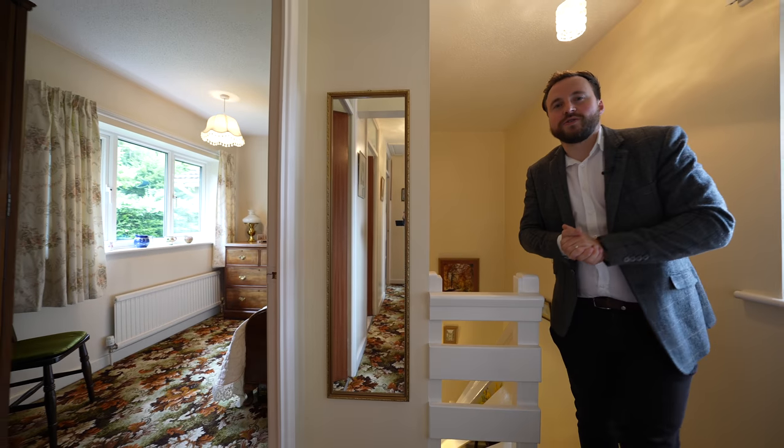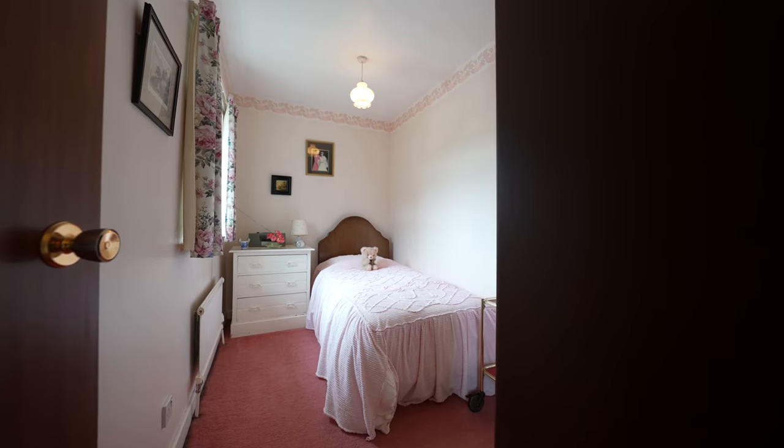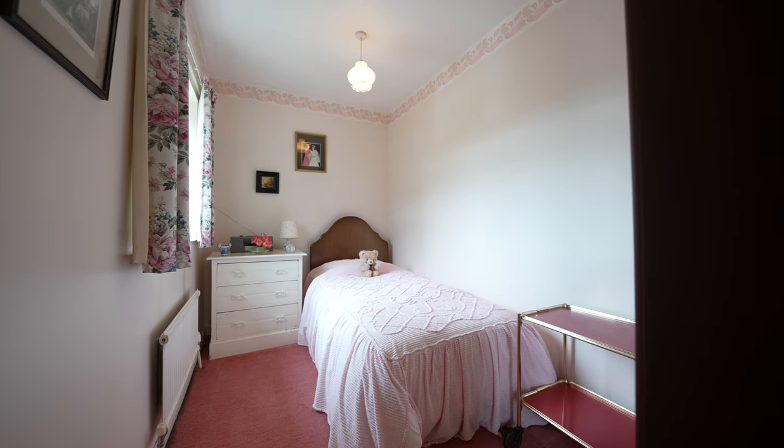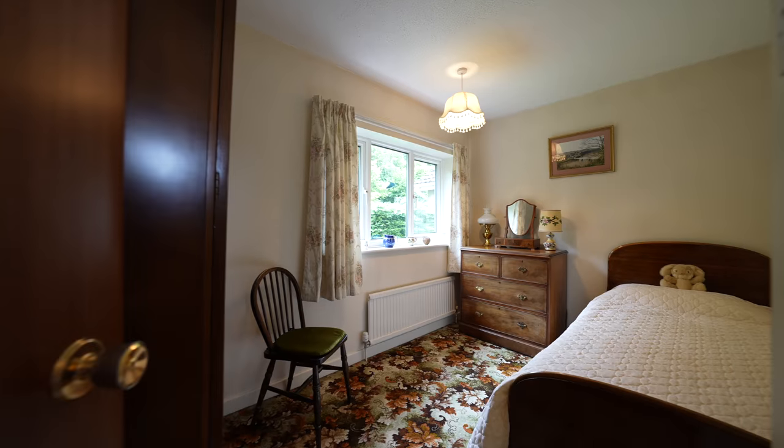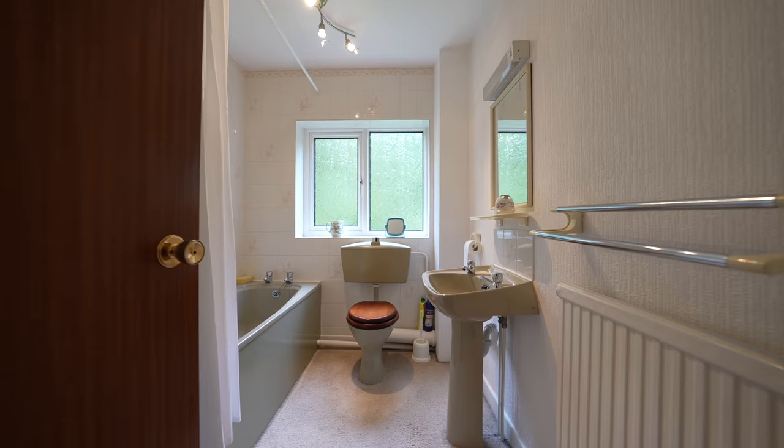Coming up to the first floor, you're greeted by four generous bedrooms and a family bathroom. What I love about all of the bedrooms is that they all enjoy a view either over the gardens, or over the Dales and on to Chepstow town centre.